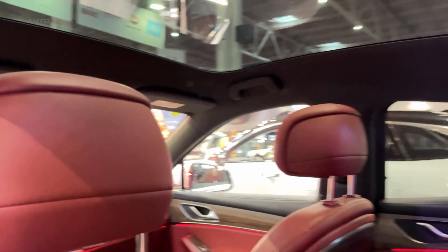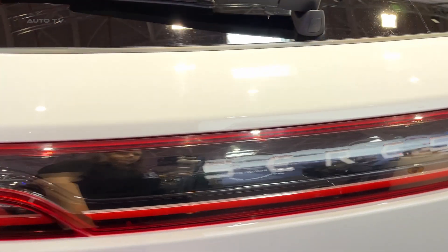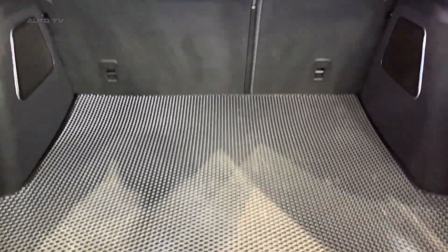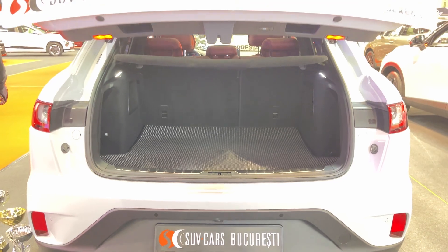Is it perfect? No car is. The long-term reliability is still a question mark, and depending on where you live, charging infrastructure might be a concern. But if you're in the market for a premium electric SUV and want something that stands out from the crowd, the Seres 5 deserves a spot on your test drive list. In a world where electric vehicles are becoming the norm, the Seres 5 proves that there's still room for surprise and innovation.